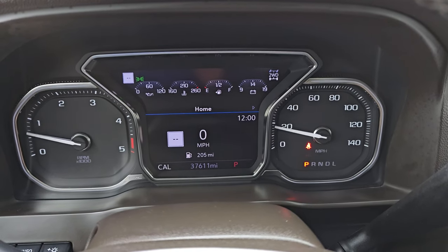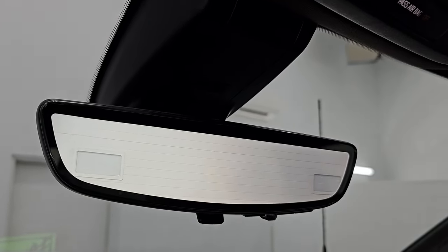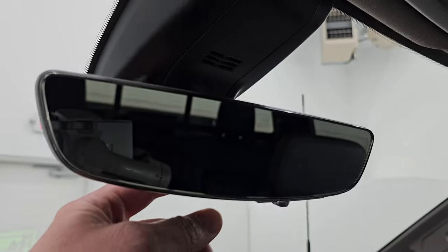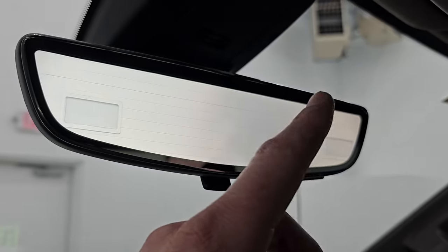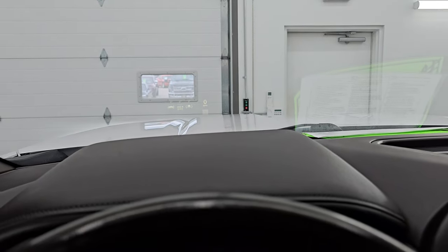Starts right up. No check engine lights or anything like that. You do get a digital speedometer on there. There's your rear view mirror camera — it's a video display of what's going on behind you. If you didn't like that, you can make it just a normal rear view mirror and you can also raise it, lower it, and brighten it or dim it. You also have your heads up display in the windshield — you can brighten that, raise it, lower it, or turn it off altogether.